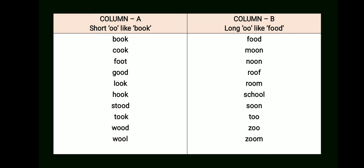Now we move to column B with words having the long 'oo' sound as in 'food': food, moon, noon, roof, room, school, soon, too, zoo, zoom. Students, I hope you have understood that when the letter O is used twice, the sound is not always the same — it may be short 'oo' or long 'oo.'